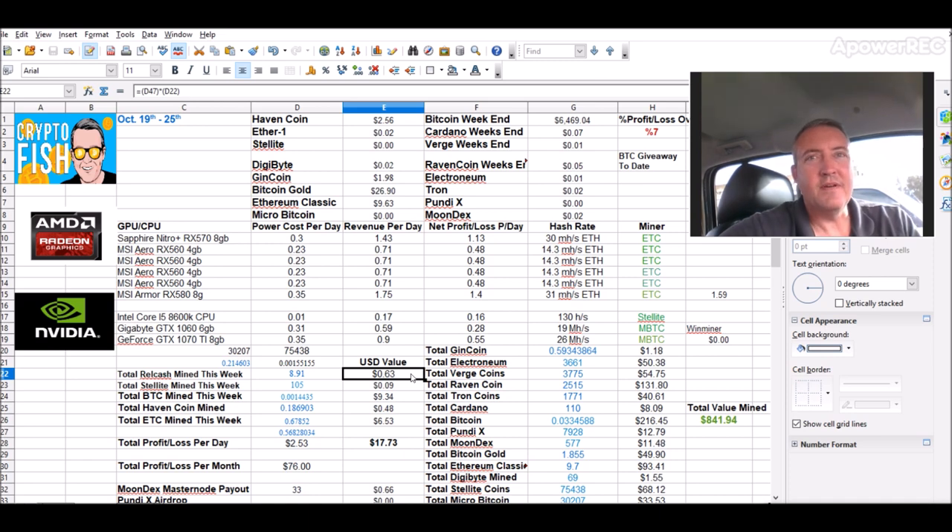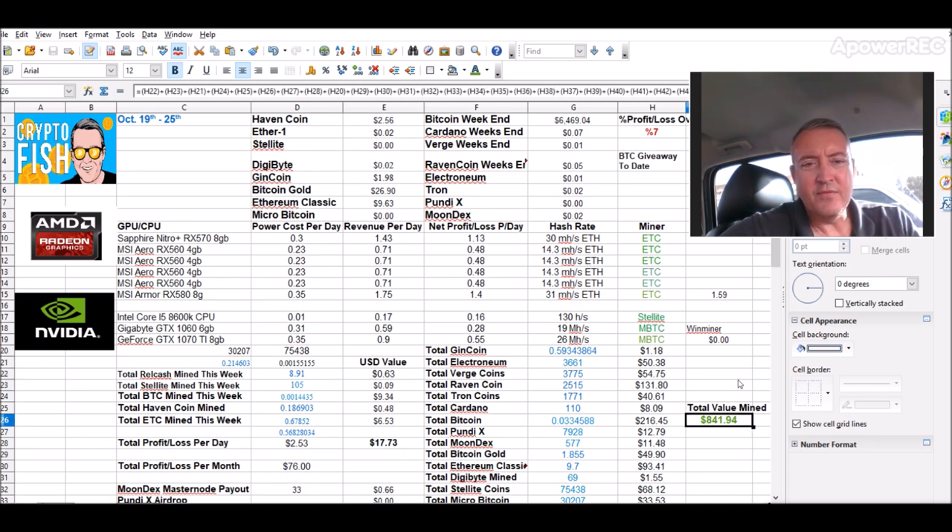That Relcash has actually turned out to be pretty profitable, at least for me. You guys may want to look into getting your rigs on it as well. A video should be popping up on how to mine it — I did it yesterday, it's real quick and easy. It uses the EWBF miner for NVIDIA and the Lowell miner for AMD. I ended up with a total value mined last week of $8.41. It did drop a bit because Ravencoin pulled back just a little bit, and I believe Electroneum pulled back, and Moonbex actually — so all three of those pulled back at the end just a little bit.